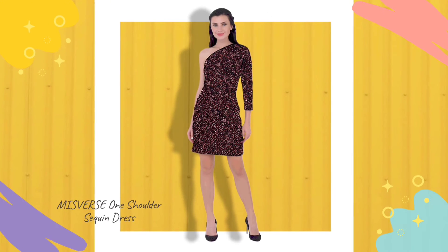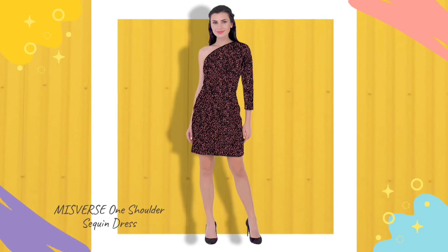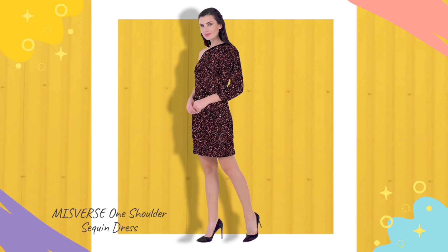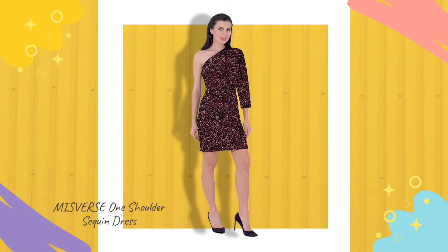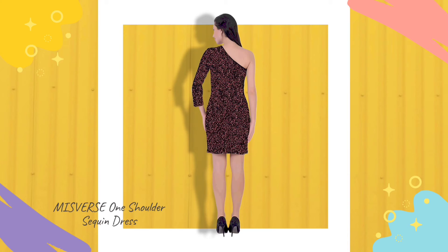Fourth, one shoulder sequin dress. This dress will make you look like a true fashionista. The fitting and bodycon pattern of the dress will provide utmost comfort while you rock on the dance floor. The dress is finely designed keeping in mind the on-trend styles of the fashion industry.